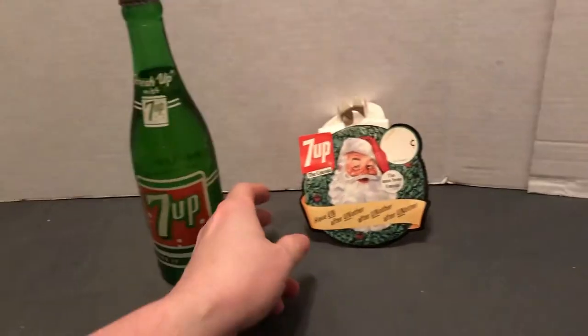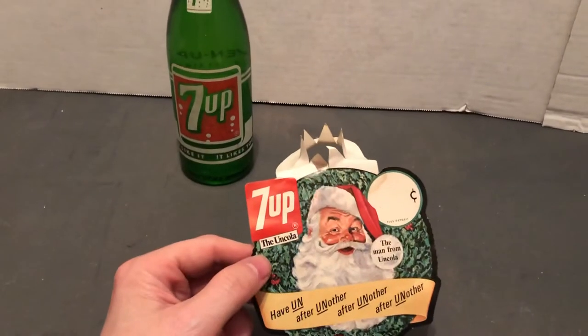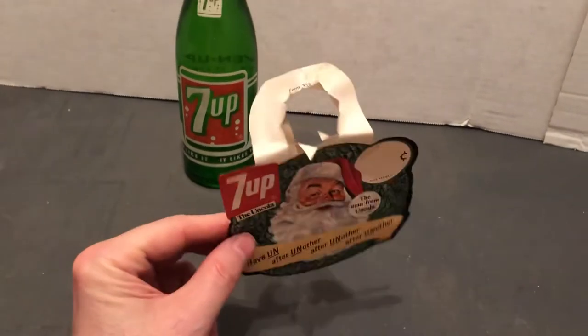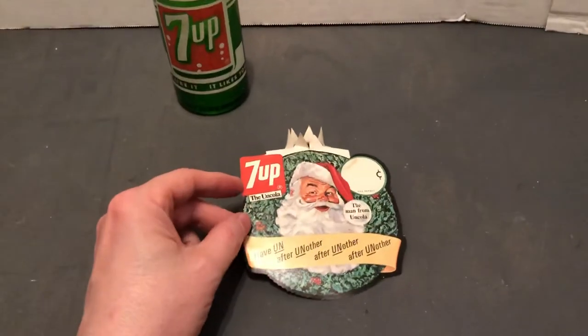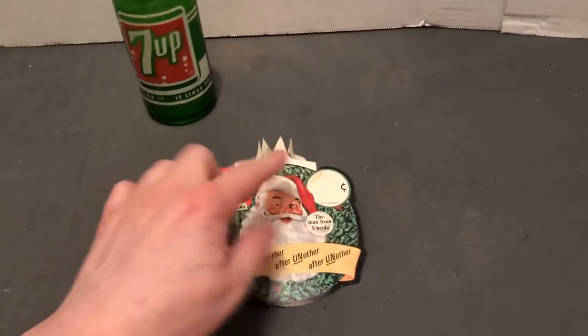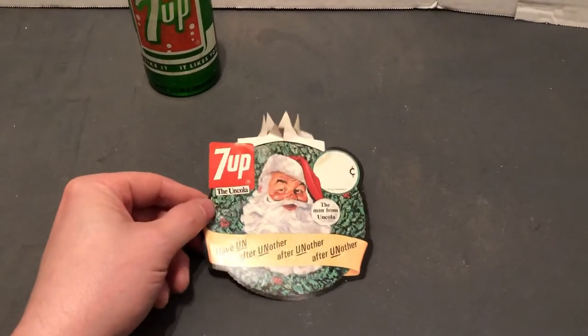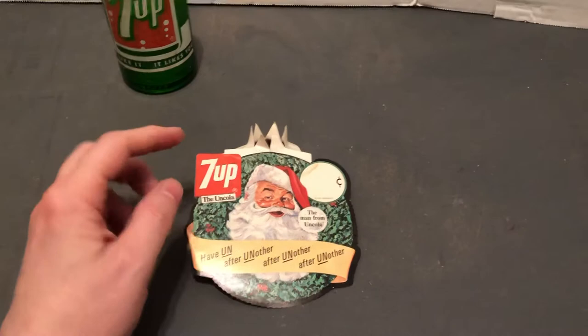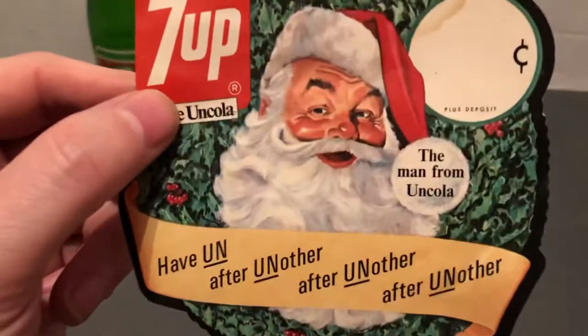Very cool. Take a look at this — this is just a little paper promotional item. I got this unused, but it goes on here and it displays. I have lots of Christmas items too, and I have this in much larger cardboard signs that they put in drug stores, food stores, and liquor stores at Christmas time to advertise. This one goes on the bottle, and in the store they could put the scent on there.